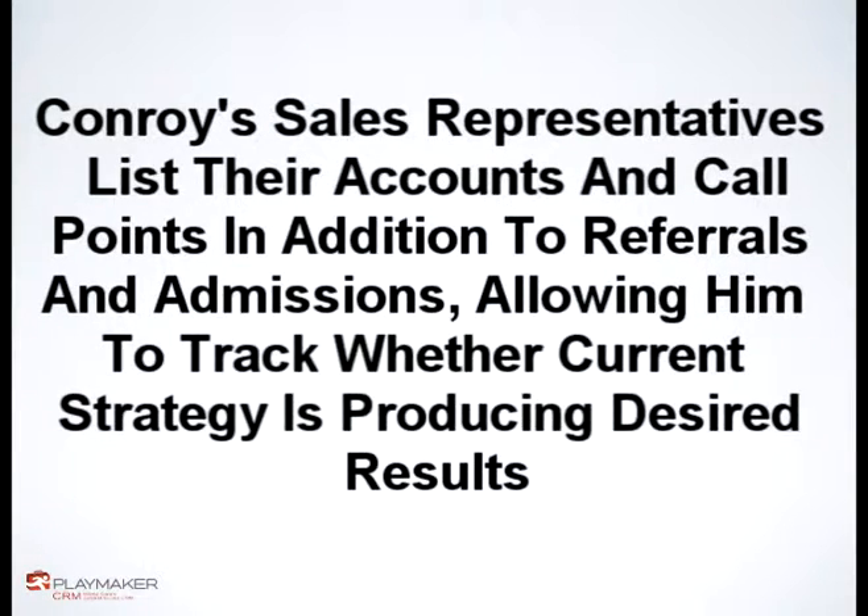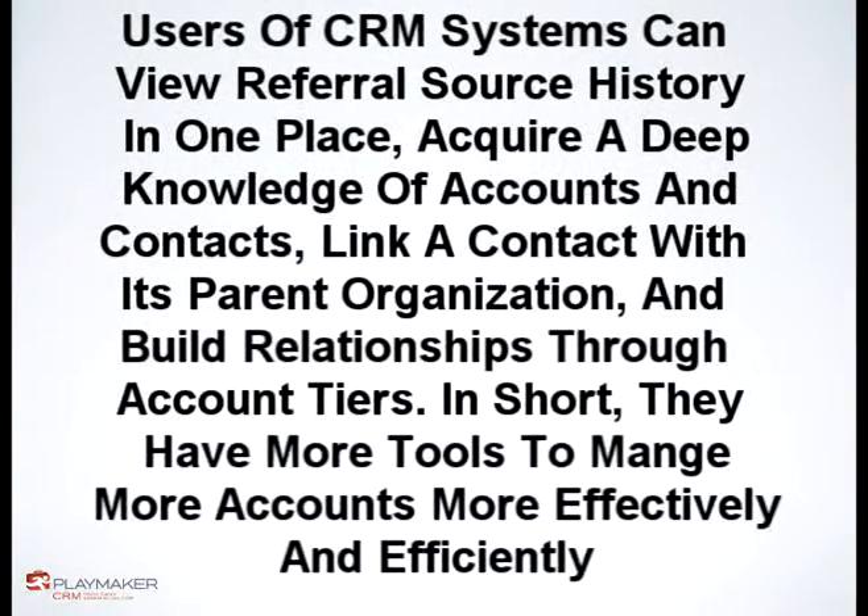It's important for agencies to have up-to-date, real-time information. Users of CRM systems can view referral source history in one place, acquire a deep knowledge of accounts and contacts, link a contact with its parent organization, and build relationships through account tiers. In short, they have more tools to manage more accounts more effectively and efficiently.